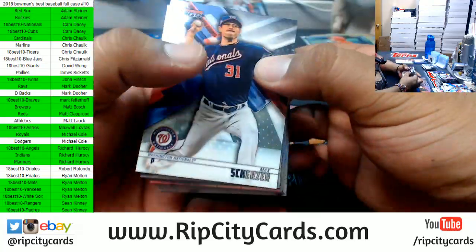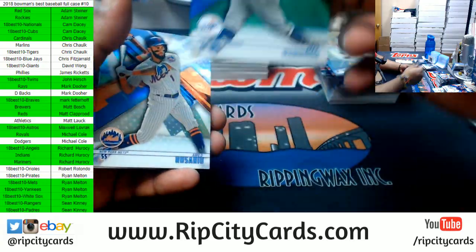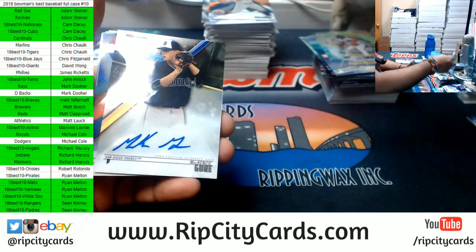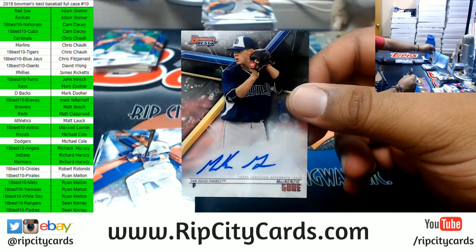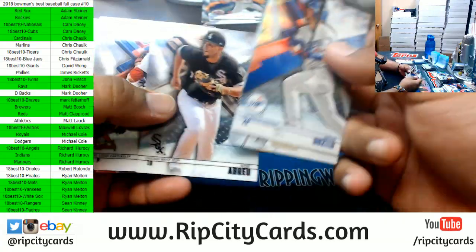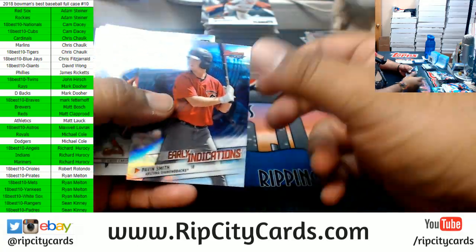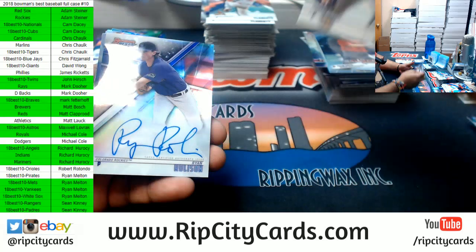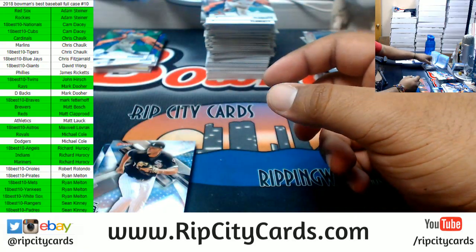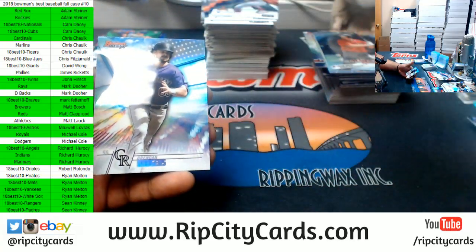Here we go, good luck everybody — especially those without a hit. Verdugo, Dodgers 250. For the Padres — Mackenzie Gore. Padres already got a hit. Which means we have one more autograph. Good luck everybody, especially those without a hit. And the last hit is Ryan Rolison of the Rockies, to finish this thing off. Crack ice for Ryan Weathers of the Padres. And that's it for the break.